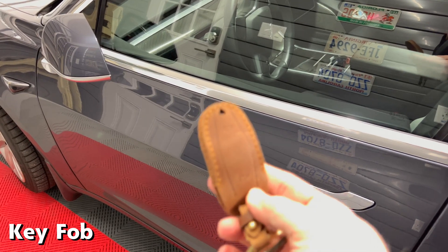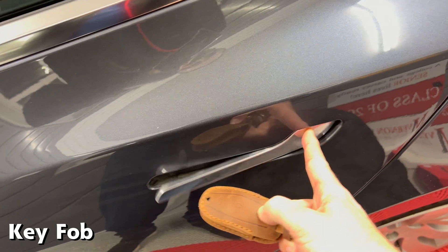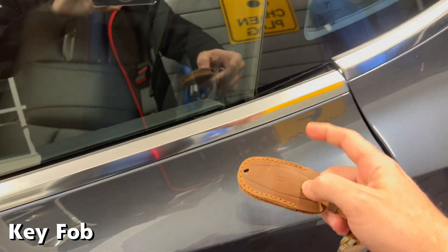And this time, with the car locked again, I'll try to open the rear door first, and yes, it does open.